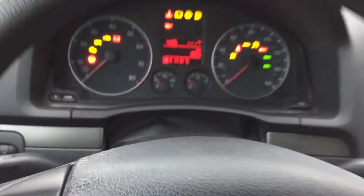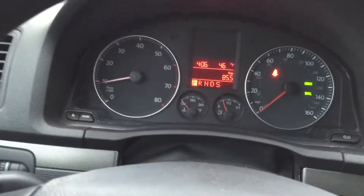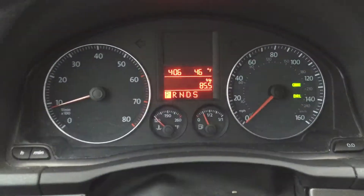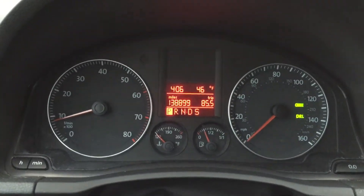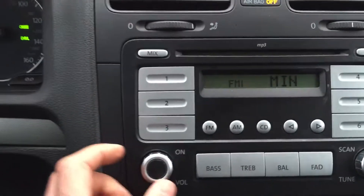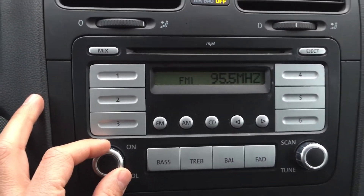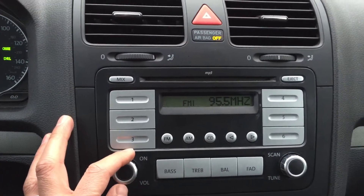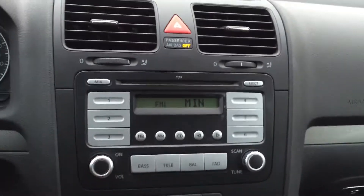It is an automatic. Starting it up with the keys — nice little setup. No indicator warning lights on. We'll be having it serviced here soon. Check out the stereo.